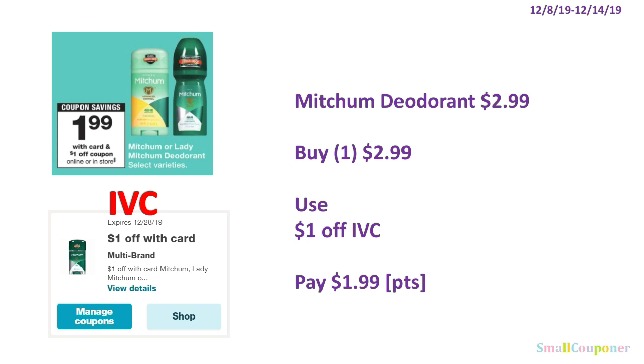The Mitchum deodorant is $2.99. You'll buy one for $2.99, use the $1 off IVC, and pay $1.99. You can use your points here because this is neither a buy or spend deal.